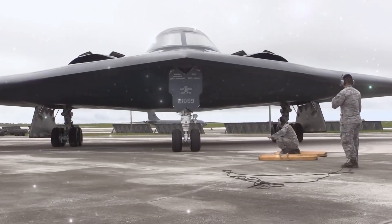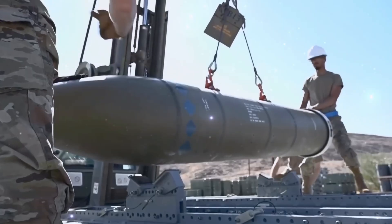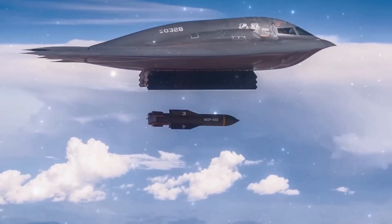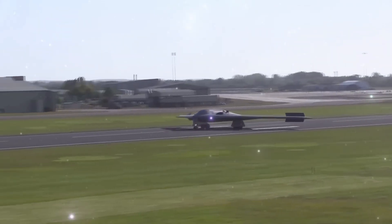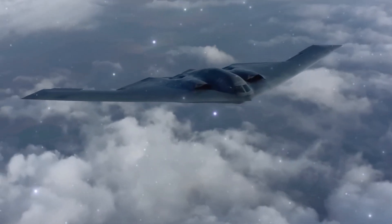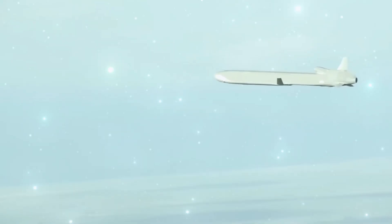Only 21 B-2 Spirits were ever built, each handcrafted in the late 1980s at Plant 42, with one lost in a crash on Guam in 2008. The fleet has always been scarce — each jet unique, each irreplaceable. Every nine years, each Spirit undergoes full depot maintenance, a painstaking process of overhauls, radar-absorbing coatings, and precision repainting. At any given time, at least two Spirits are grounded at Plant 42 for this demanding work. Beyond their rarity, B-2s are among the most expensive aircraft the U.S. Air Force has ever operated. But the reason is clear: their stealth, range, and payload remain unmatched. Yet with age comes challenge — many of the Spirit's core systems date back to the 1980s, and keeping them combat-ready demands costly and complex upgrades. That's why the shift to an open-mission systems architecture is so vital: it allows faster integration of new technologies and weapons, giving the Spirit the ability to evolve with the battlefield. In effect, each B-2 has become a flying testbed of innovation, customized for survival in modern war.